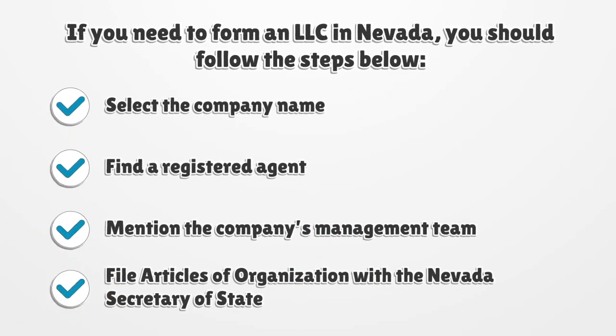If you need to form an LLC in Nevada, you should follow the steps below: select the company name, find a registered agent, mention the company's management team, and file articles of organization with the Nevada Secretary of State.